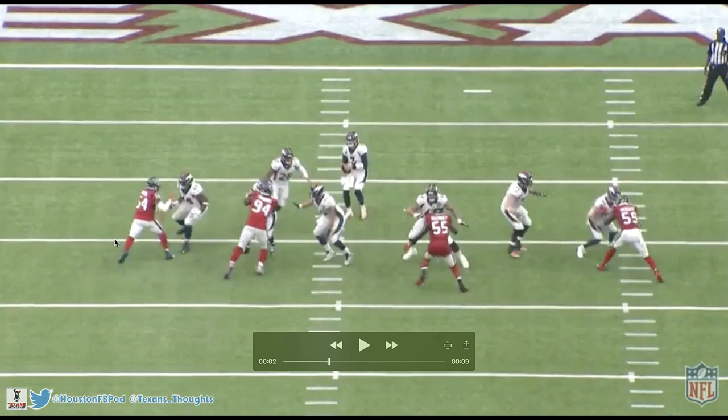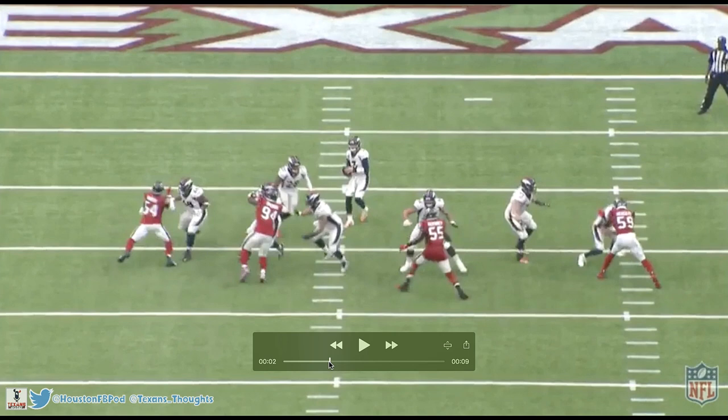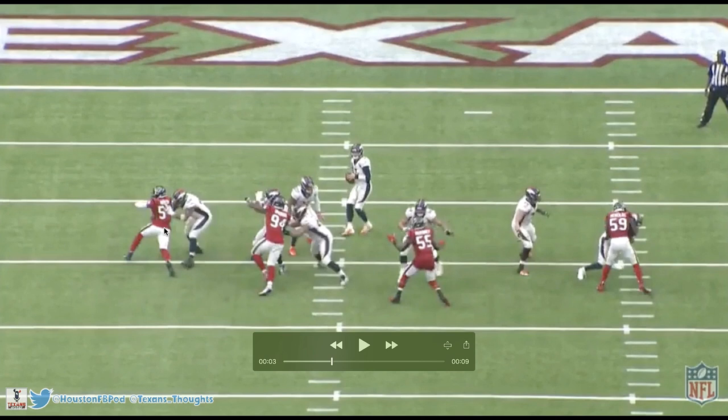He gets into the offensive tackle and then right here is when he starts to make his move. He does his patented chop move — the right tackle extends his arm out to try and punch Jacob, but Jacob's able to chop down on his right arm using his own right arm. He does this because as a defensive lineman you never want to expose your chest to an offensive tackle — that's how they beat you. They punch you in your chest, they can easily control you. So Martin flips his hips and turns his chest away so he doesn't present a target.